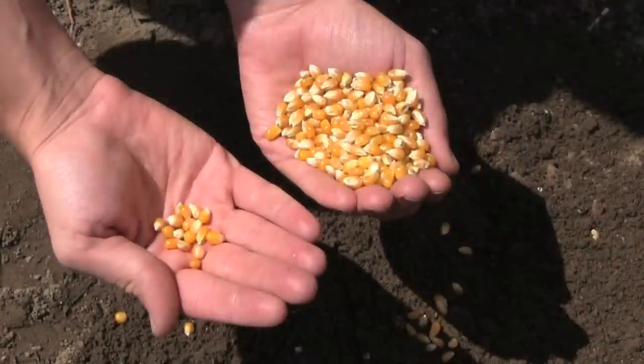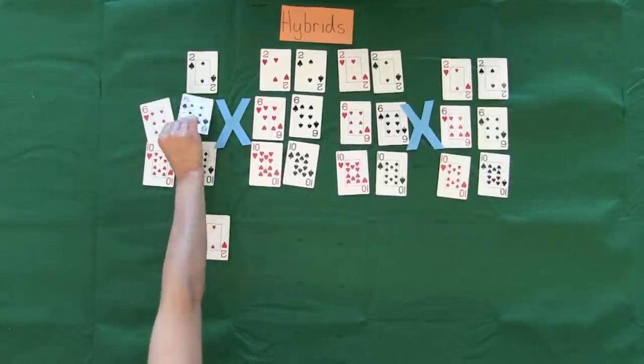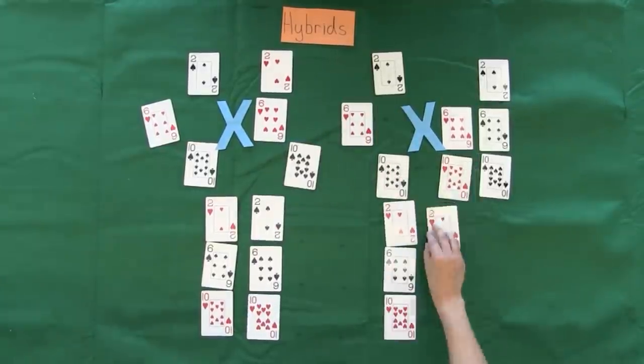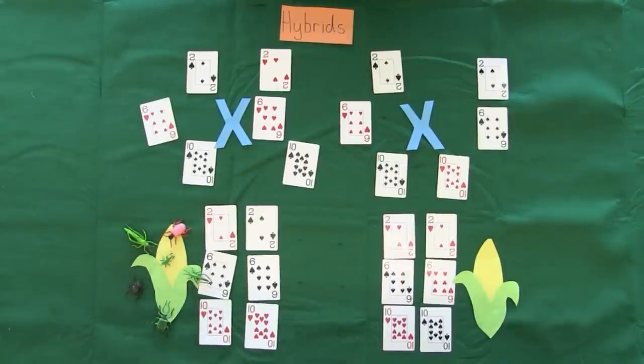Now farmers can grow their hybrid crop, harvest, collect seeds, and plant them next season, right? Let's look at what would happen. Each hybrid has one heart version and one spade version of each gene. To produce the next generation, each hybrid parent randomly passes down one version of each gene. The next generation will not be uniform. Some plants will have two heart varieties of a given gene, some will have two spades, and some will have one of each. This means that the farmer's field will have an assortment of plants — some tall, some short, some resistant to pests, some not. This makes for a crop that is difficult for farmers to care for and harvest.